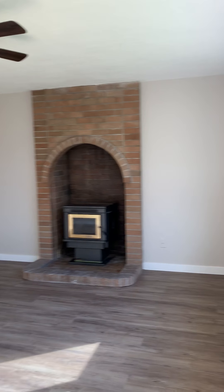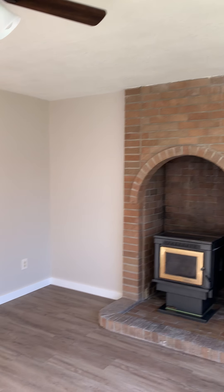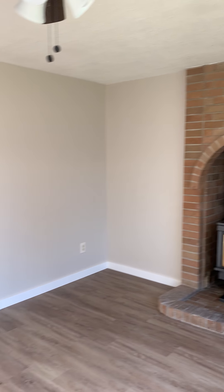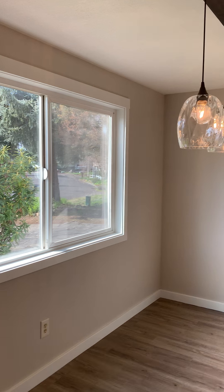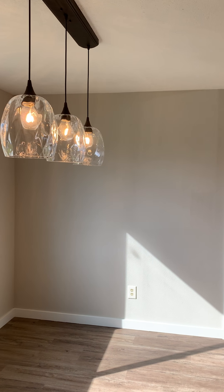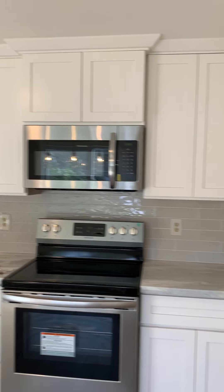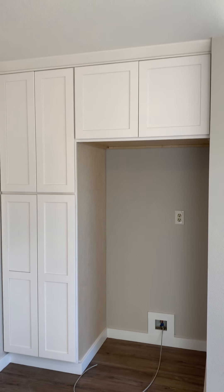1,424 square feet on 0.18 of an acre. We've got a wood-burning insert, a fully updated kitchen with really cool updated lighting, all new appliances, and built-ins around the refrigerator.